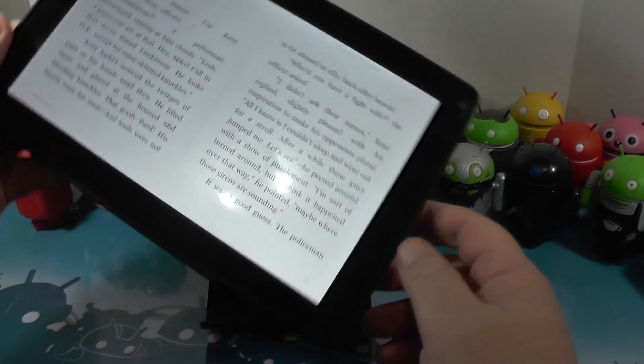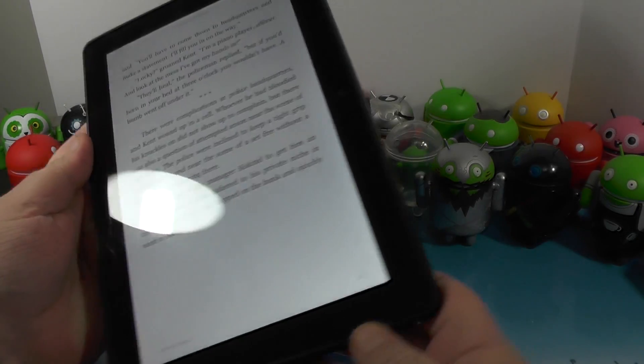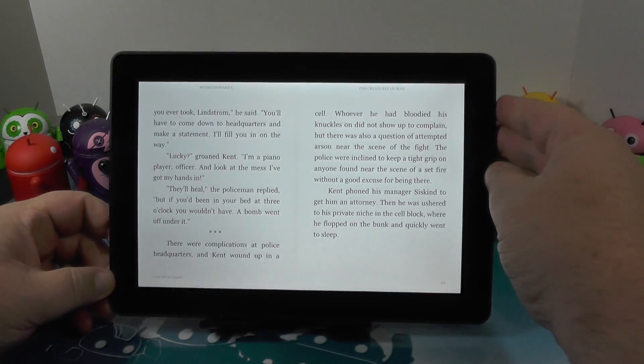Pop open a book here — this is a Kindle after all. You can read in portrait or landscape. The screen is incredible. Reading is great on this thing.